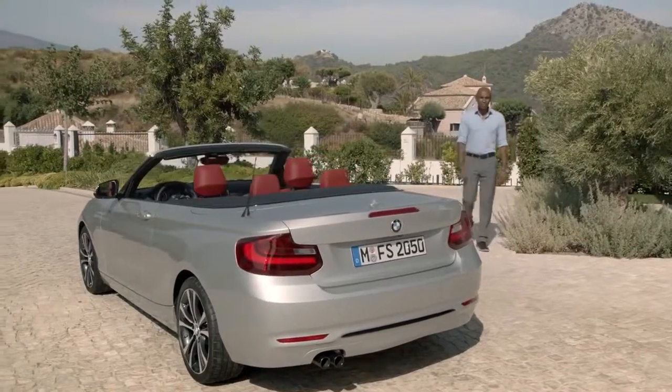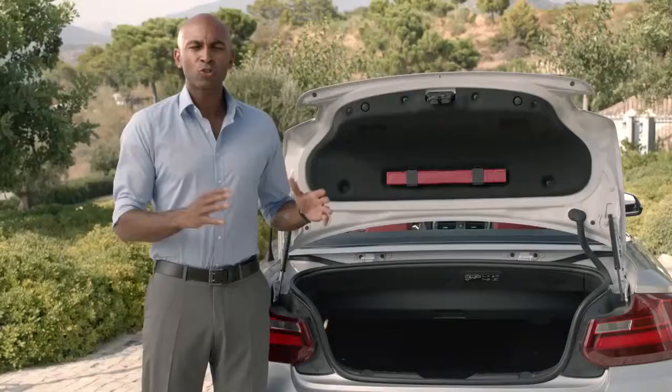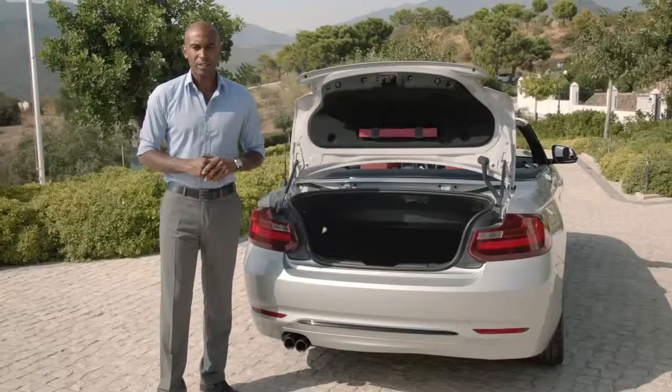Now, it's a convertible, so there's not much space for luggage, right? But with this one, you get a trunk volume that is benchmarking its segment. With the open roof, you get up to 280 liters of space, and with the closed roof, you get up to 335 liters.